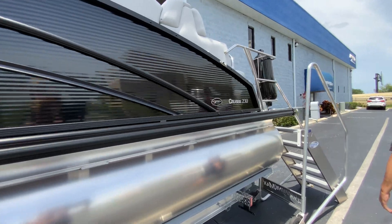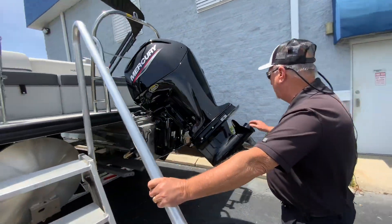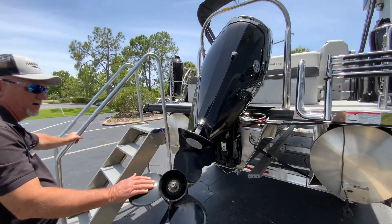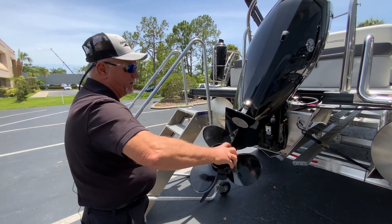Also, this boat is equipped with a 115 horsepower Command Thrust Mercury four-stroke outboard motor. These motors are built and designed for your pontoon boats to give you more torque. It actually has a bigger lower unit, spins a lot bigger prop than a normal 115 does, so it gives you better performance.